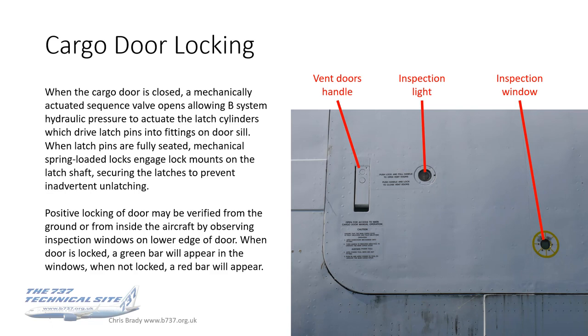The positive locking of the door can be verified from the ground or inside by observing inspection windows on the lower edge of the door — you can see one of those to the right of this photo I took of one of the aircraft I flew. When the door is locked, the green bar will appear in the window; when it's not locked, you get a red bar. There's also an extra inspection light on the door on cargo aircraft, so you can see the vent door handle, inspection window, and decal instructions.